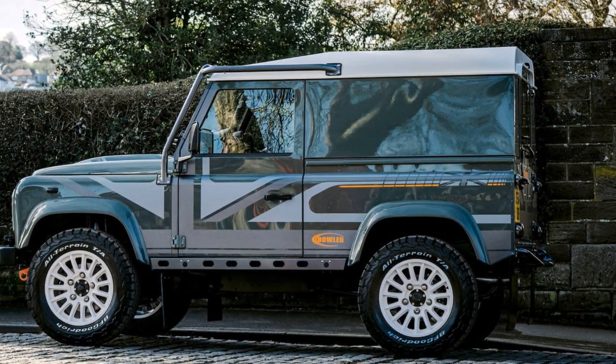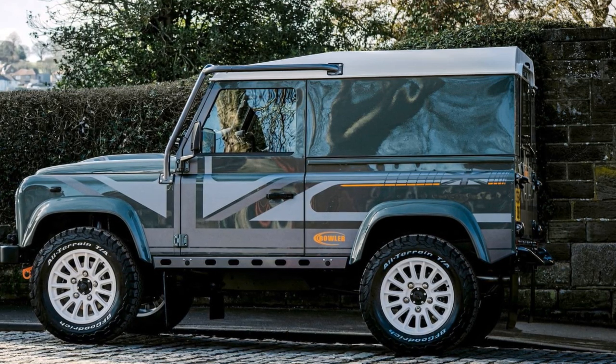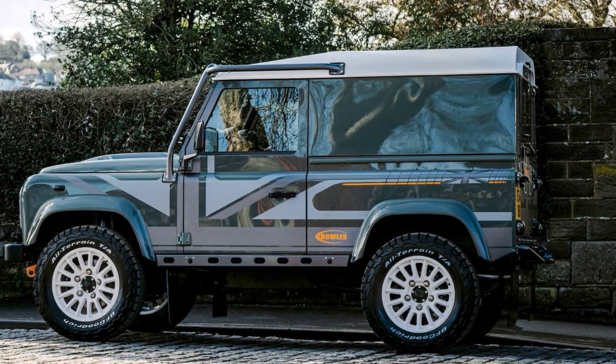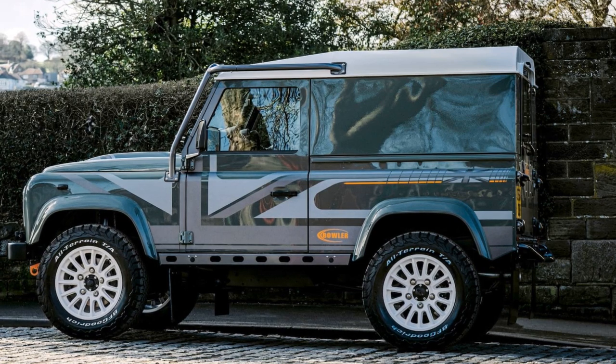The interior features a Momo steering wheel and Sparco seats, with Alcantara fabric draped over proper soundproofing. It's designed to be a road car with fast road suspension for improved handling.